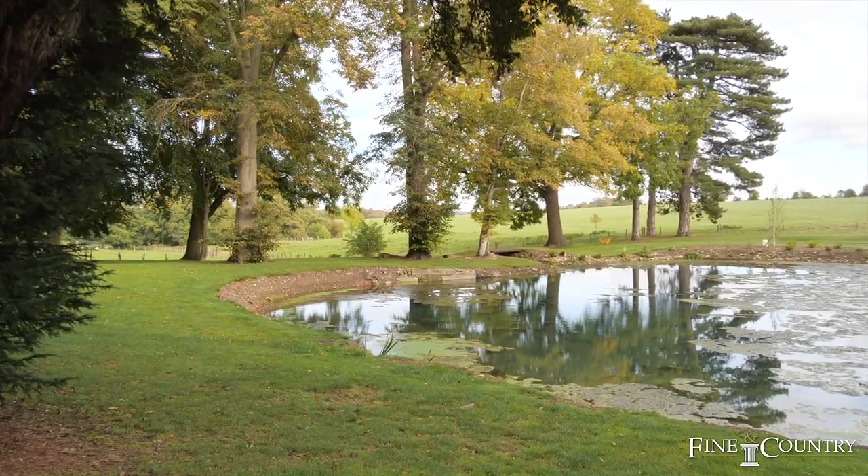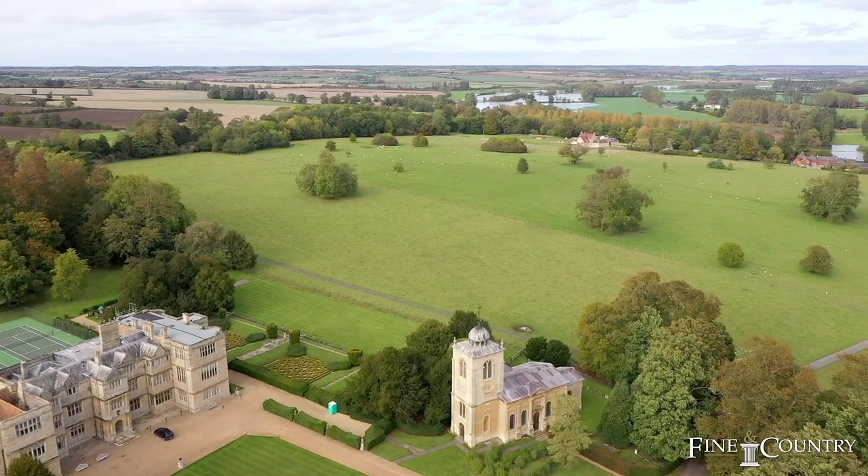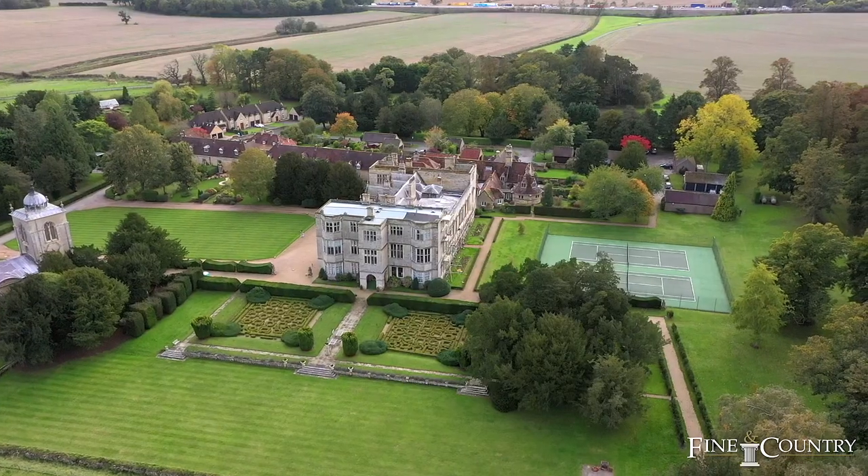A beautiful parkland setting, lakes, open countryside views, tennis courts, and so much more.